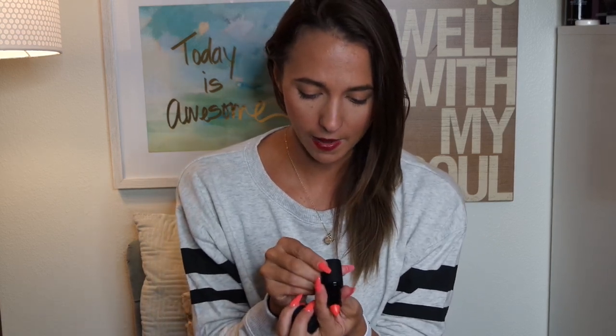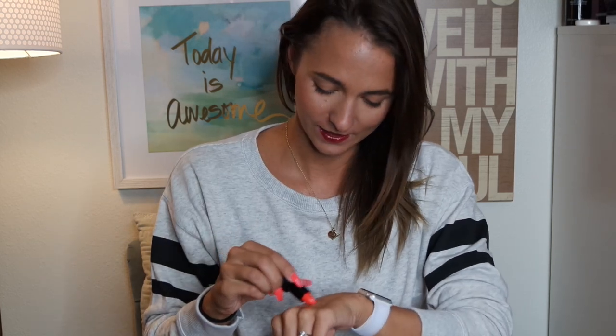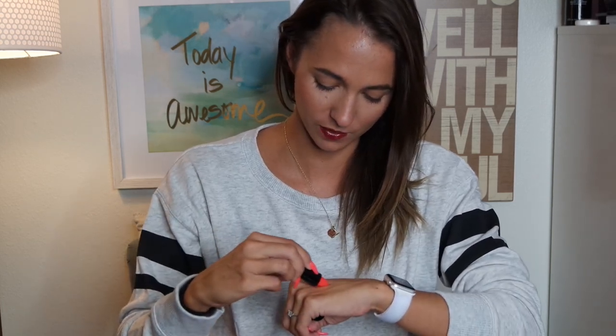The last lipstick I have is a matte in Papaya Punch and it is a hot coral — it literally matches my nails. I'm taking this one to Vegas with me next week. I love coral colors, they're so pretty. And the packaging is so sleek — it's a rubberized packaging, really nice.